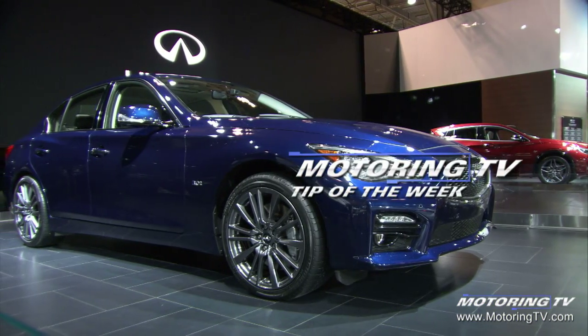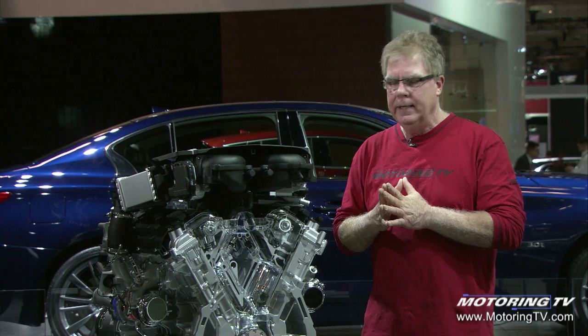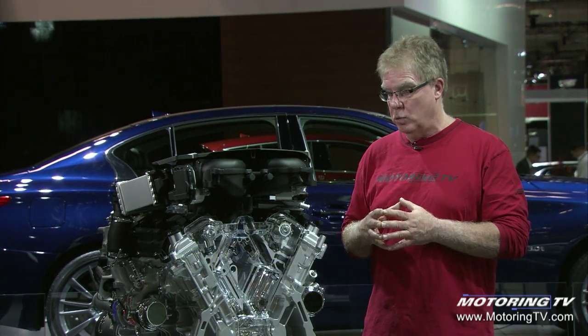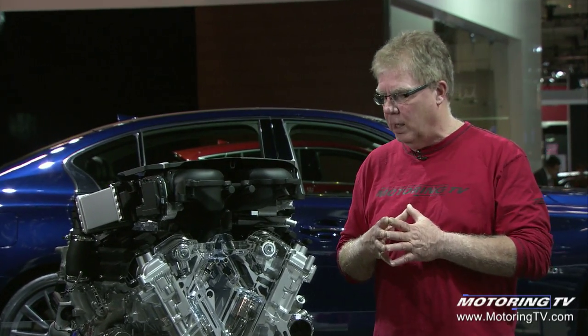Our motoring tip of the week comes to you this week from the Infinity booth at the Canadian International Auto Show. Anytime I'm at any kind of auto show I gravitate to the cutaway engines, and this one at the Infinity booth is really good — probably about the best one I've seen in a long, long time.